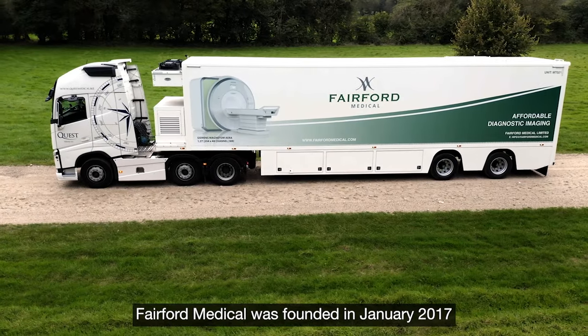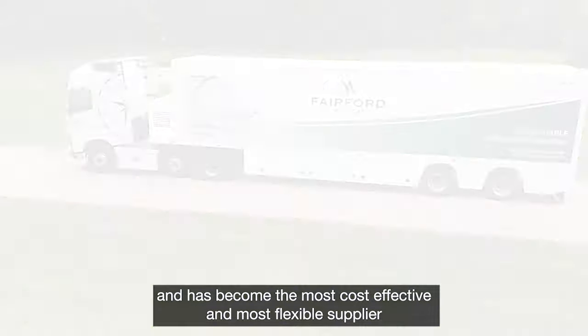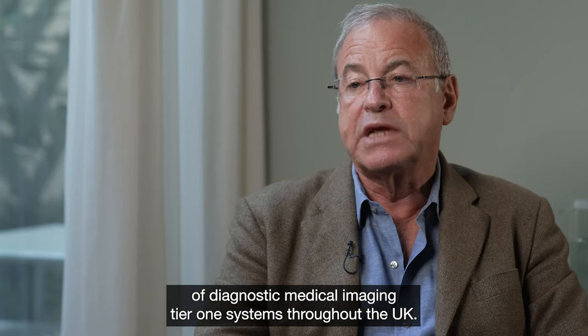Fairford Medical was founded in January 2017 and has become the most cost-effective and most flexible supplier of diagnostic medical imaging tier one systems throughout the UK.